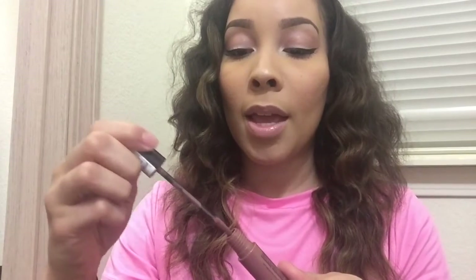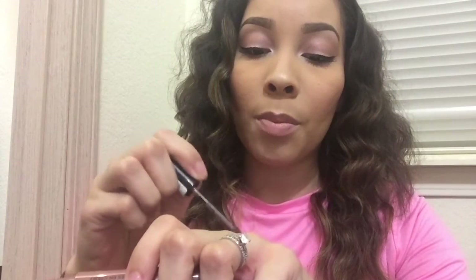The other lip product that I got is the NYX Liquid Suede Lipstick and I got it in the color Sandstorm. I really love this color, but I'm kind of disappointed because it's very similar to Beeper from ColourPop. I was hoping it was a little bit more nude — a lighter nude — but this is more of a brown nude. I really like this though, and I think these are like $7, but they feel and wear really nicely on the lips.